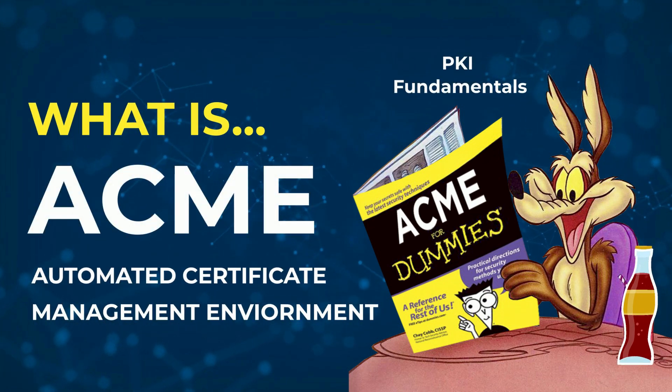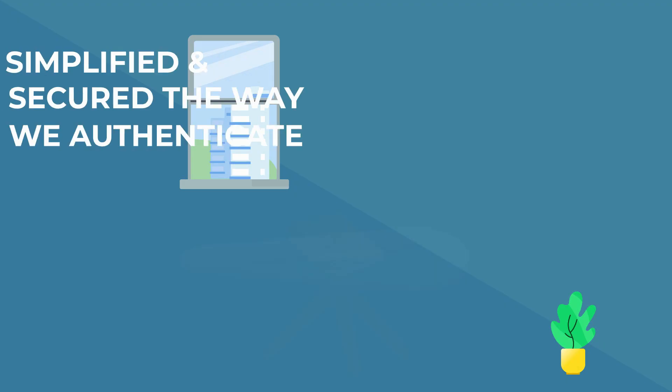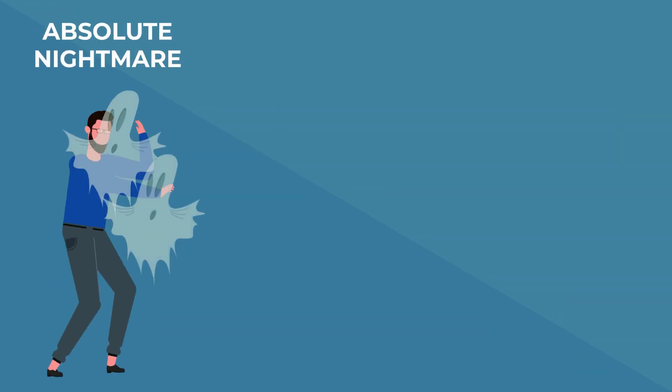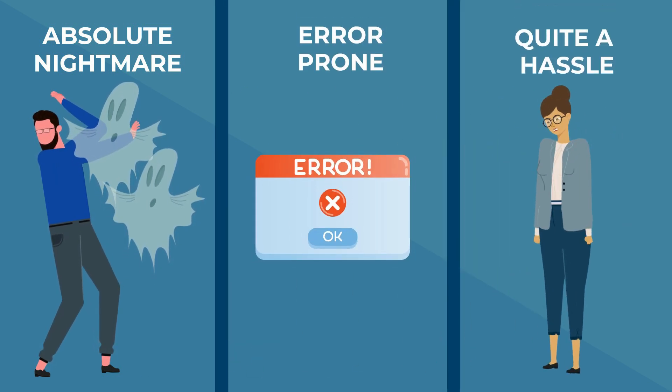By now, we are all aware of, and very thankful for, certificate-based authentication. It has significantly simplified and secured the way we authenticate. However, managing these certificates manually is an absolute nightmare, exceptionally error-prone, and quite a hassle to say the least.